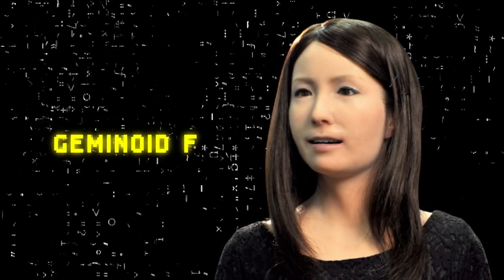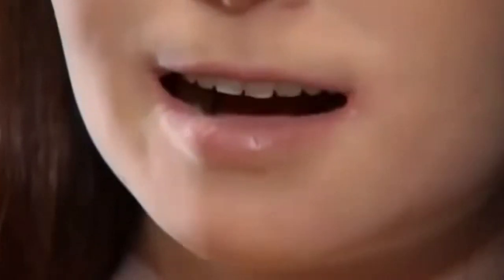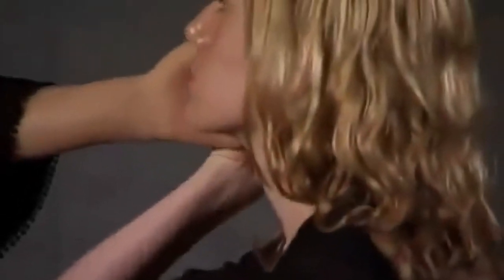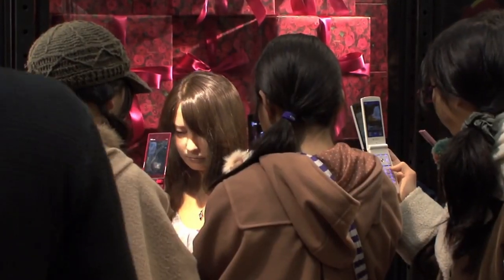Geminoid F has an advanced control system that allows the operator to remotely manipulate her facial expressions and movements in real-time, creating an almost lifelike interaction. The robot's skin has a realistic texture, giving the illusion of flesh and blood, and her eyes move and follow objects in the room, adding to the realism of the android. The robot is also equipped with speech recognition software, making it possible for her to respond to voice commands, converse with people, and even sing songs.